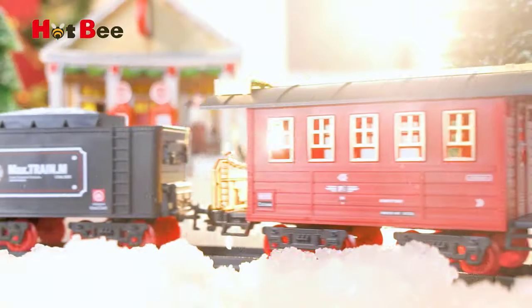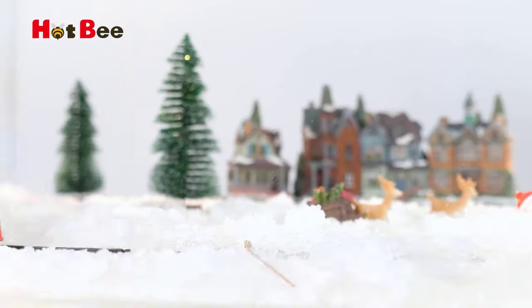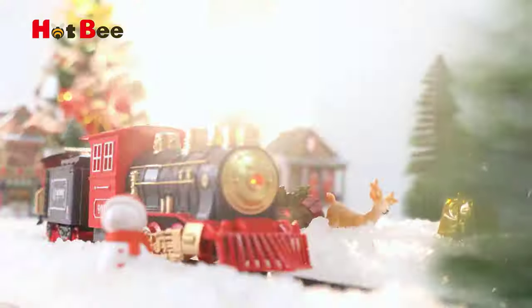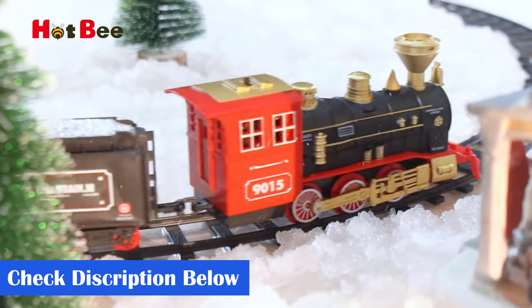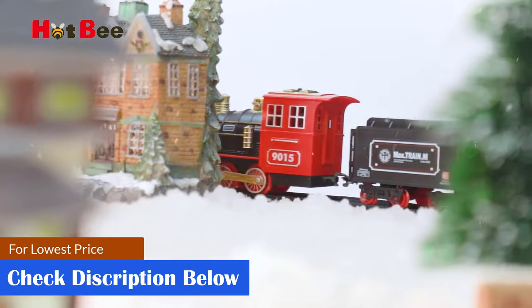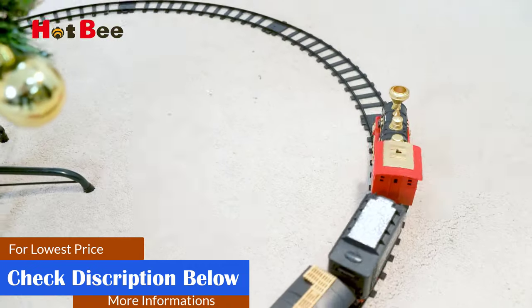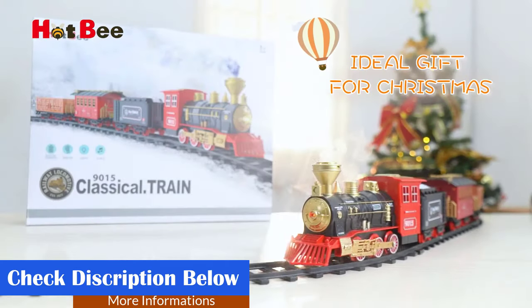This classic model train track play set comes with an exquisite locomotive steam engine, a passenger coach, a coal car, a cargo vehicle, 8 curved tracks, and 2 straight tracks. Your kids and family members will definitely enjoy watching the trains moving around. Not only can you keep your kids having fun for hours, but it also improves their intelligence and exercises hand-eye coordination.